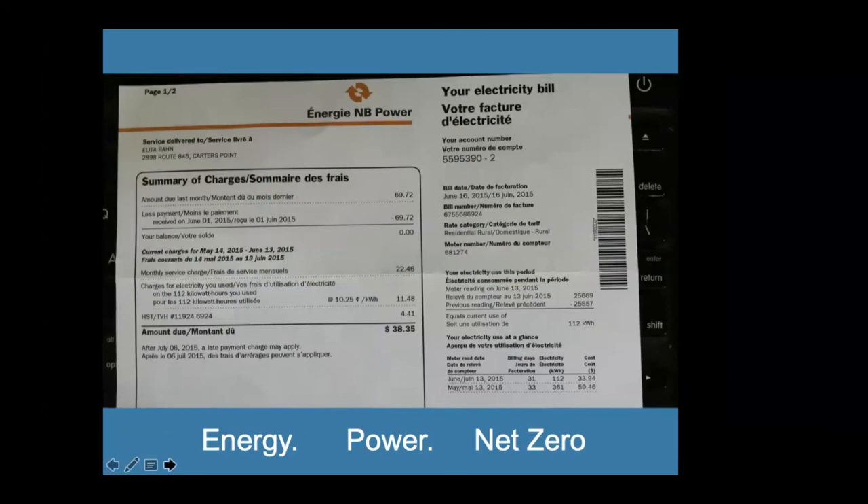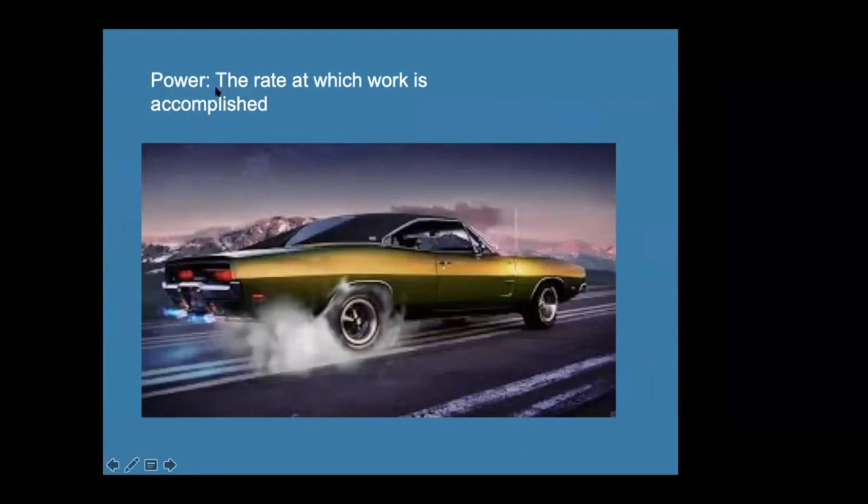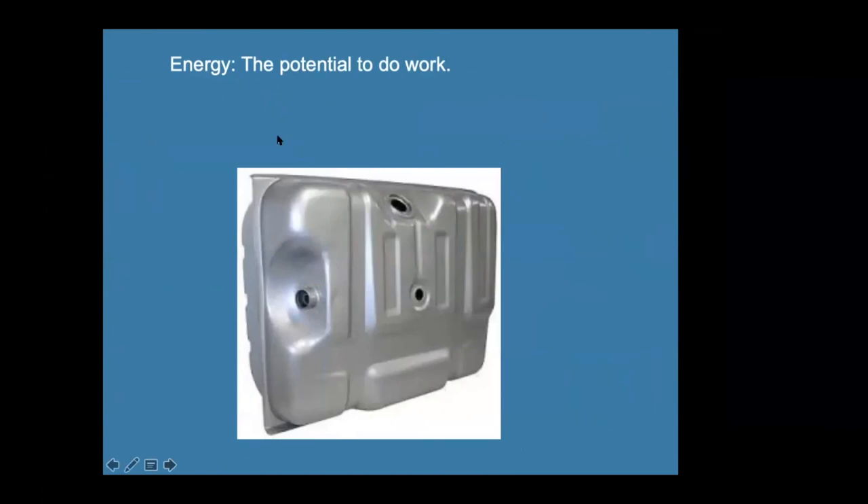Your power bill is really an energy bill because they charge you for the energy you use, and there is some confusion about energy and power. Power is the rate at which work is accomplished — like making heat and smoke with spinning wheels, a lot of power is being used up. Energy is the potential to do work. The fuller the gas tank, the more energy it contains and the more work that can be done.